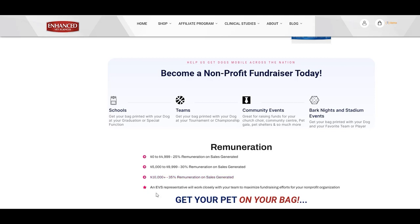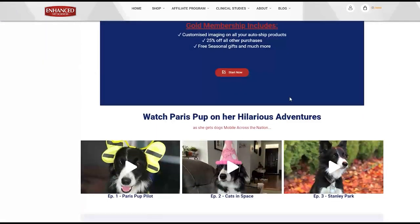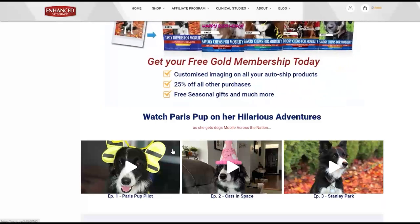An EVS representative will be assigned to your organization and will work with you to maximize this fundraising opportunity. We have launched our Paris Pup video shorts on numerous social media platforms. These hilarious adventures will create a buzz about our products and will support our goal of having fun as we get dogs mobile across the nation.